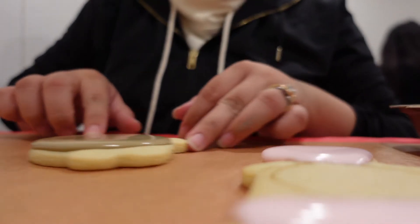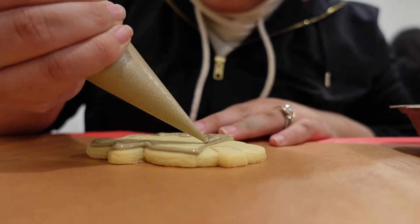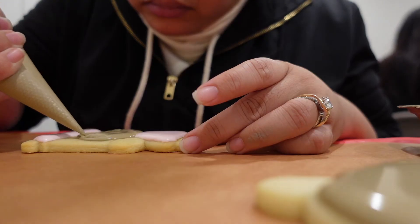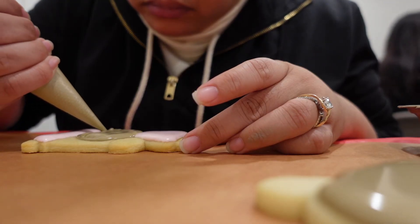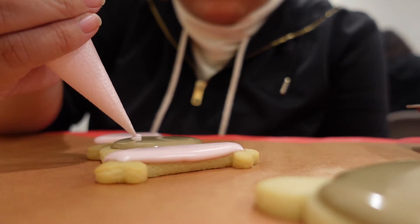Brittany took us step by step and cookie by cookie. We were never just working on one cookie at a time. You were constantly rotating and working on something new because you needed to allow each iced part of the cookie to dry. This helps to achieve the crisp, clean layers that you see in the final product.